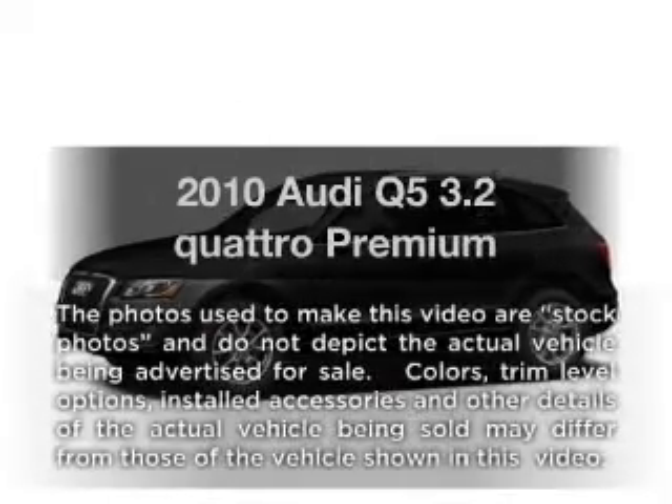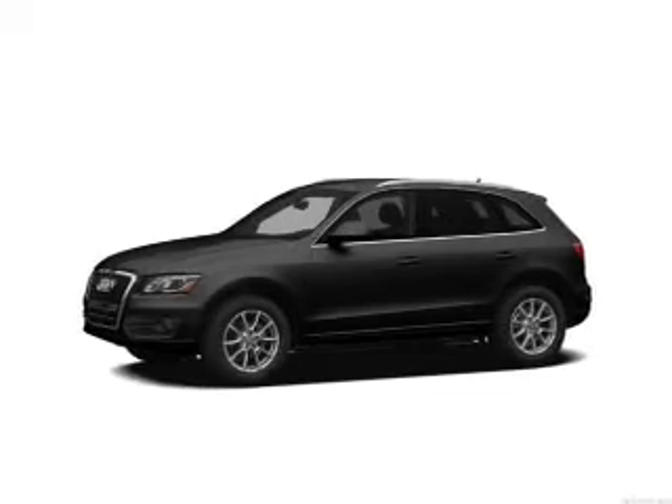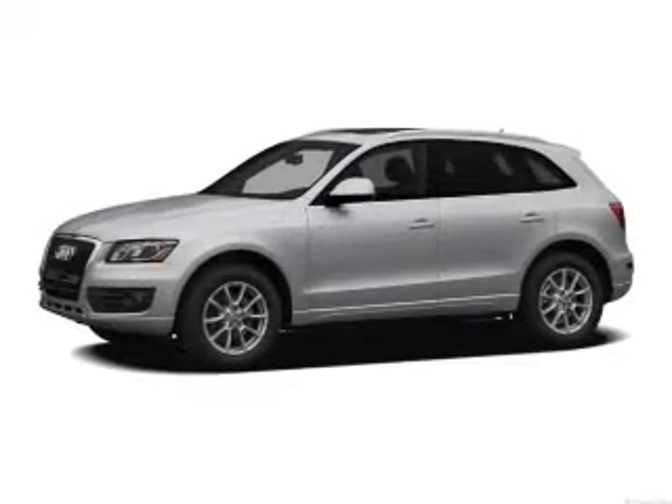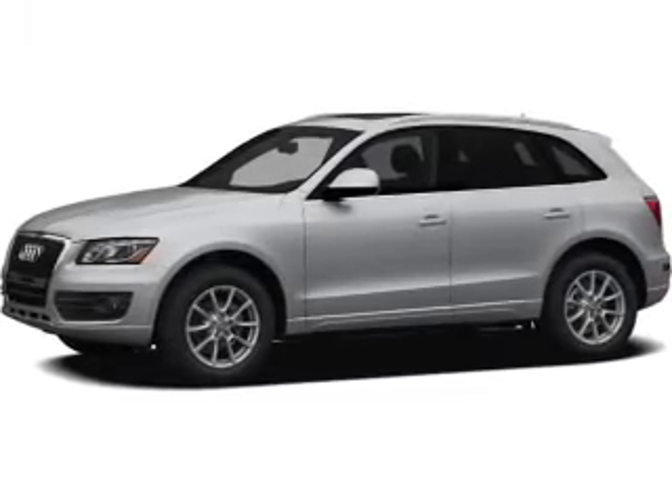Presenting the 2010 Audi Q5. If you're looking for an automobile with great attributes, look no further. With a solid six-cylinder engine, the powertrain includes all-wheel drive, driven by a six-speed automatic transmission.